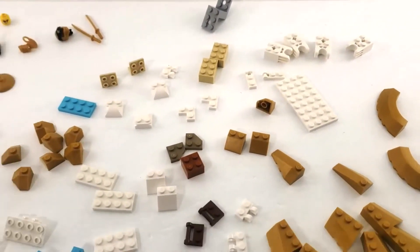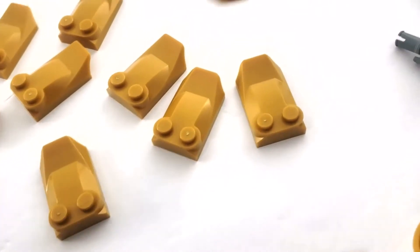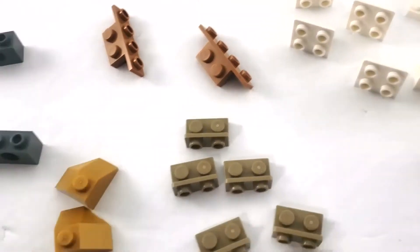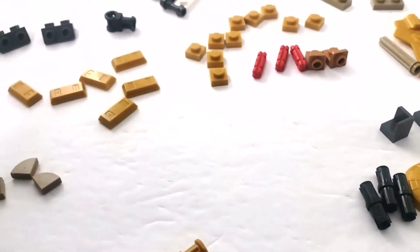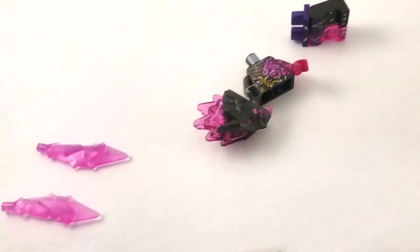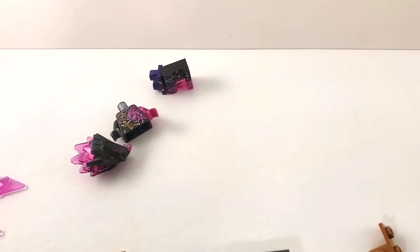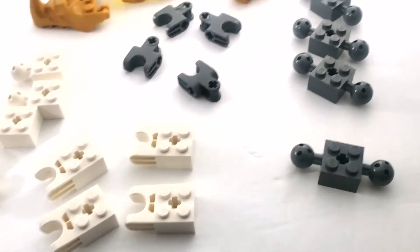On to bag three — lots of golden parts in here including some fancy pieces, a big old gold sword, a lot of hinges, some of the new hinge pieces, and a lot of studs-inside pieces. Gold, gold, gold — a little bit of white but mostly gold. We also have some crystal pieces, probably belonging to one of the Oni's weapons. The brutes have two crystal hands. That's bag number three.